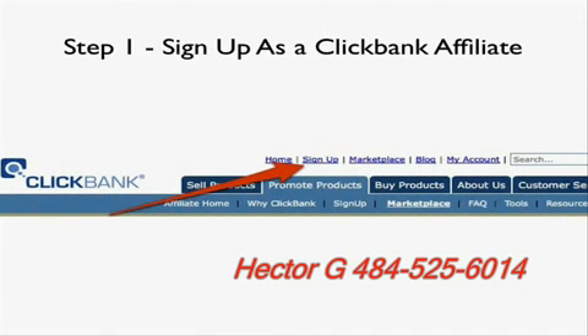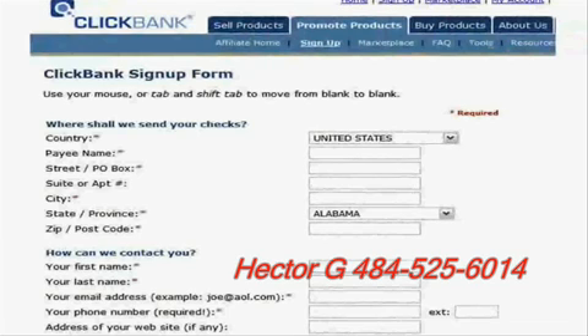The first thing you need to do is sign up as a ClickBank affiliate. Go to ClickBank.com and click on the sign up link — you'll get a form that looks like this. Just fill it out; it's super easy. Anyone can do it, it doesn't matter what country you're in. There are no limitations — anyone can promote ClickBank products no matter what country they're in.